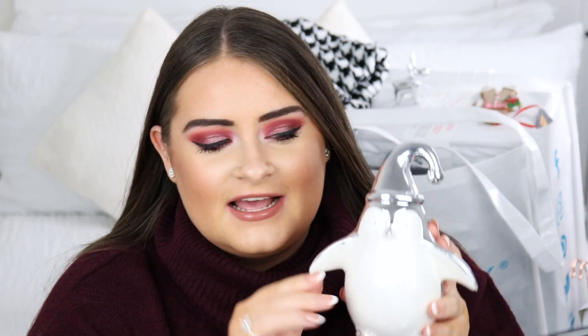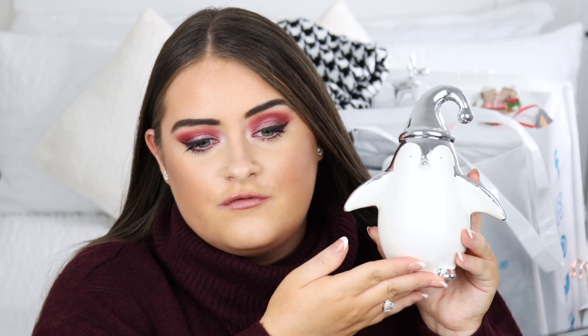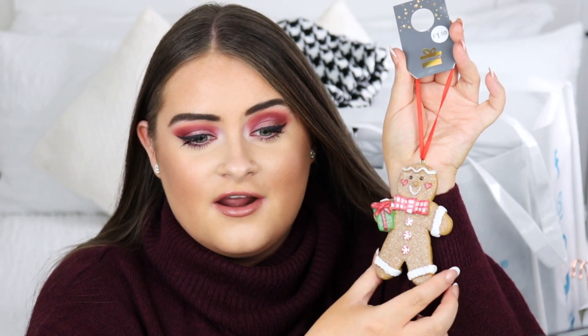The next thing I picked up is another really cute bit. It's a little ceramic penguin and I just absolutely love it. I think it's adorable and perfect for Christmas — it'll look amazing on a shelf. It has a silver back and a white front, and this was only a fiver.